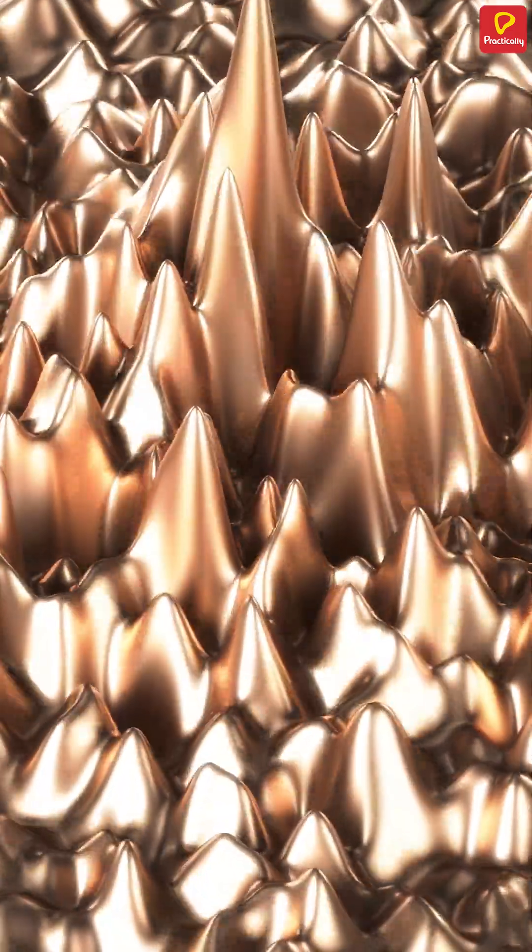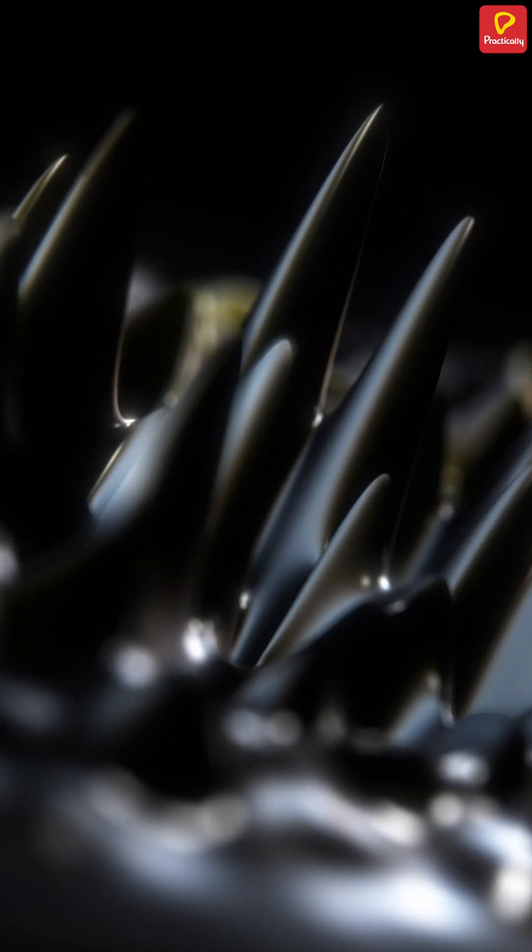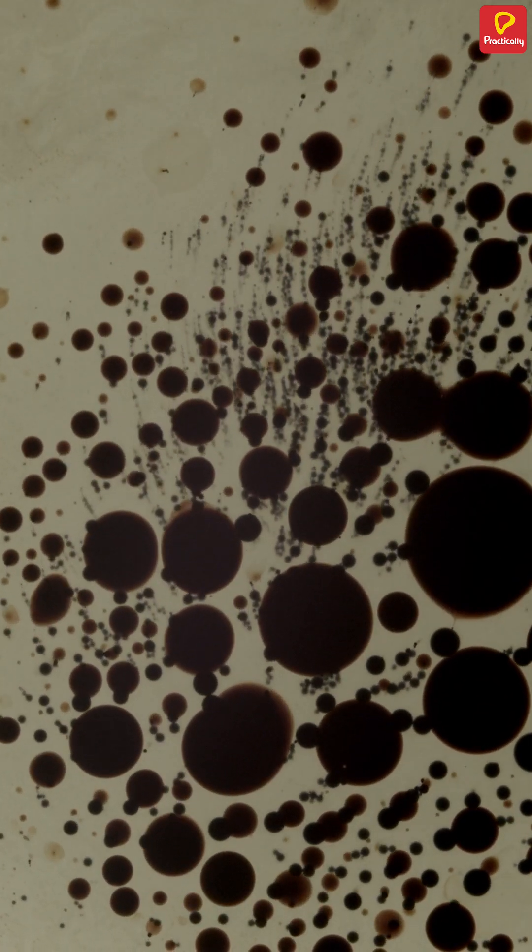Have you ever seen a ferrofluid? It somewhat looks like venom. Is it liquid or solid? So let us find out. It is a special liquid with tiny magnetic particles floating around inside. This iron-packed substance has a dual personality.